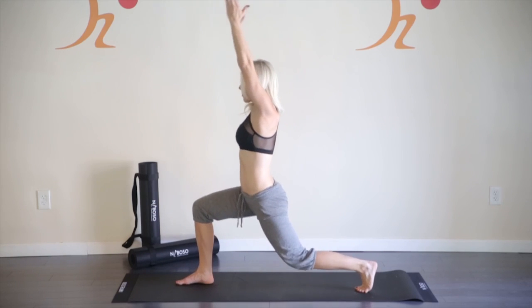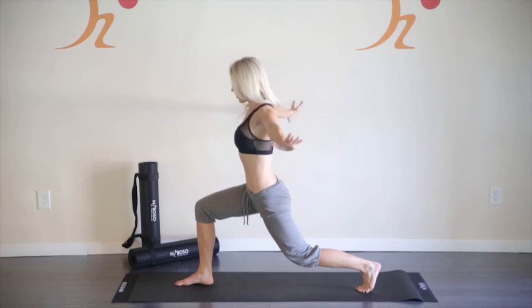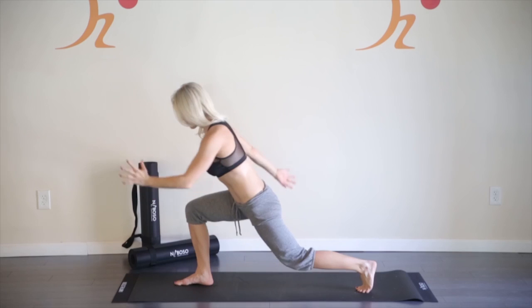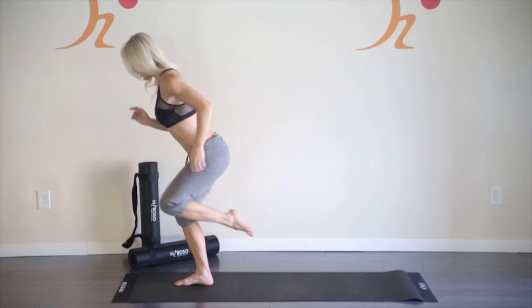Hi, my name is Dr. Emwes Wickel, podiatrist, human movement specialist, and inventor of Neboso technology. Since 2012, I've been dedicating my medical career to understanding how the body controls and corrects movements from the ground down.